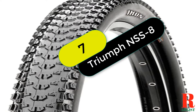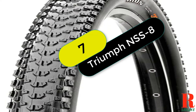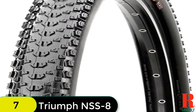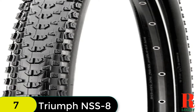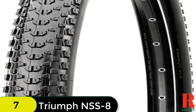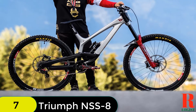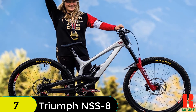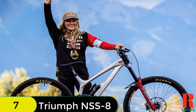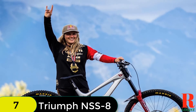At number 7 on our list, we have the Maxxis Icon 3C EXO Folding Tire. The Maxxis Icon 3C EXO Folding Tire is a race-winning tire used by professionals and amateurs alike. It has been tested for durability and is an exceptional race specification tire. The 3C Triple Compound technology makes this a high-volume, lightweight true racing tire.